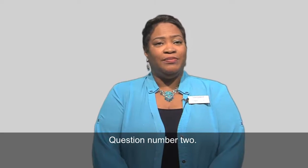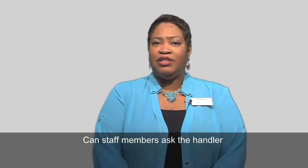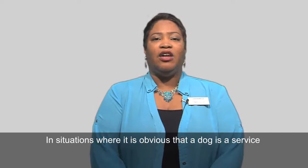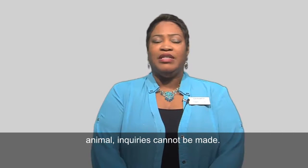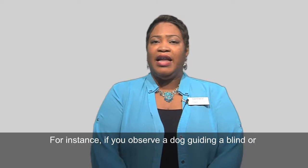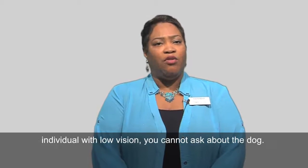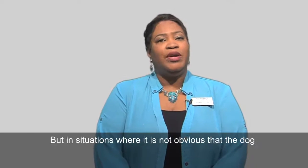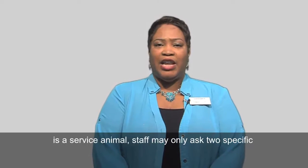Question number two: can staff members ask the handler questions about the service animal? In situations where it is obvious that a dog is a service animal, inquiries cannot be made. For instance, if you observe a dog guiding a blind individual or individual with low vision, you cannot ask about the dog. But in situations where it is not obvious that the dog is a service animal, staff may only ask two specific questions.